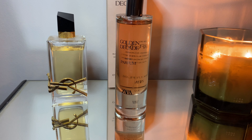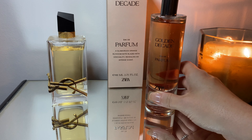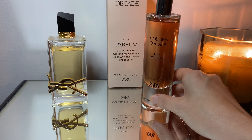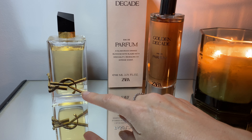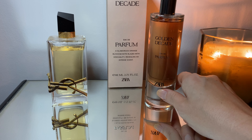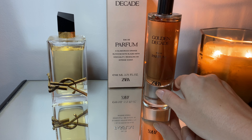Hello and welcome back to my channel. Today we're going to review another perfume from Zara which is called the Golden Decade. This is from the new collection Chapter Three from Zara, and I'm also going to compare it side by side with Libre by Yves Saint Laurent. This perfume is supposed to be a dupe — we're going to find out if it is or not, so keep watching.